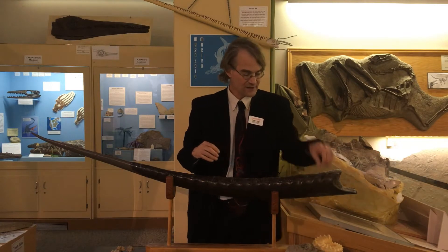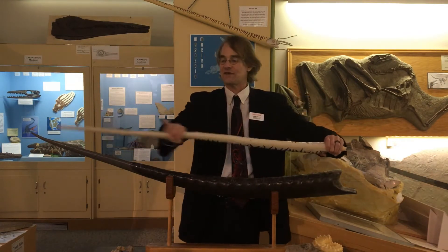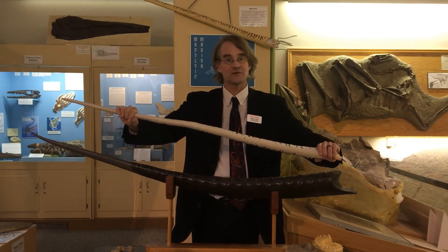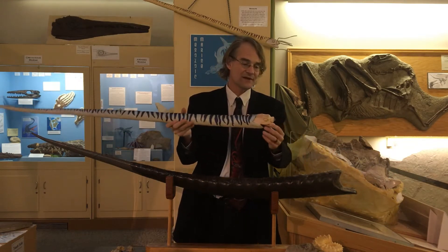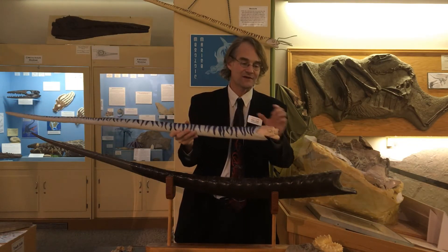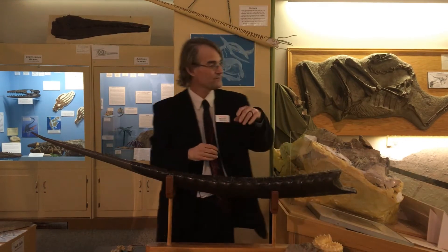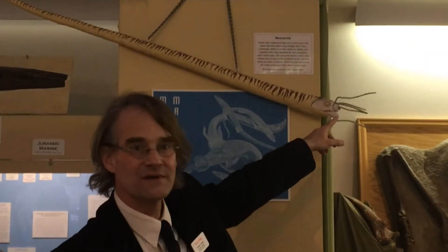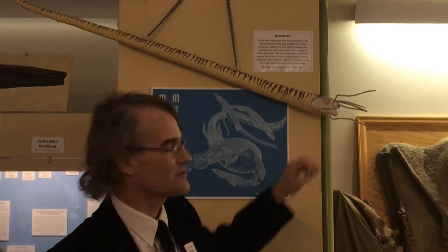So when you do find a complete and intact Baculites shell, it looks like this. This is actually a cast of a specimen that's at the Paleon Museum in Glenrock, and I sculpted a head sticking out there. On the wall behind me is another cast of that same specimen, and on this one I've put the tentacles growing out of its face, characterizing it as a cephalopod.